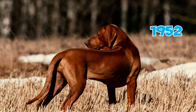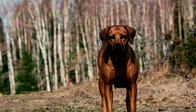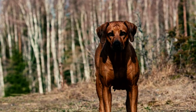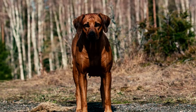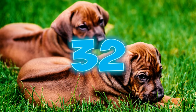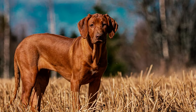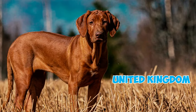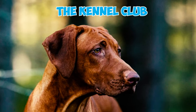Number 31: In 1952, the Rhodesian Ridgeback Club of Great Britain was established at Crufts, with the primary goal of advancing the breed's recognition and popularity throughout the United Kingdom while also creating an officially recognized breed standard. Number 32: In 1954, the first challenge certificates were granted to dogs presented as Rhodesian Ridgebacks in the United Kingdom, paving the way for their eventual recognition by the Kennel Club.